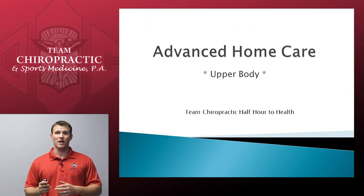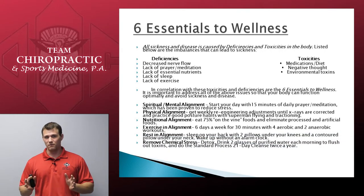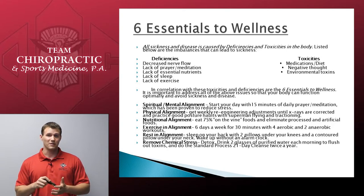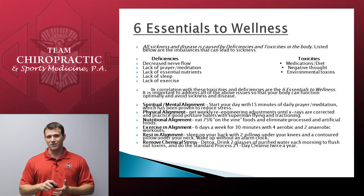Before we get into everything, I want to remind you all that being healthy is more than just feeling good. We have six essentials to being healthy and well. They're based off the idea that all sickness and disease come from two things: a deficiency — something we need — or a toxicity — something we don't need. The number one deficiency on the left-hand side is decreased nerve flow due to spinal subluxation. The number one toxicity on the right-hand side is abuse of medications and poor diet.